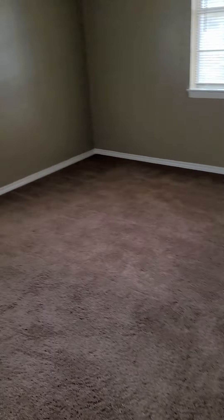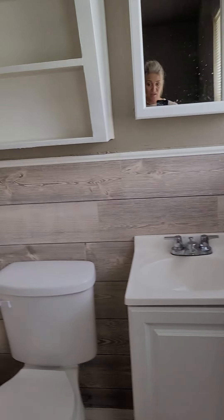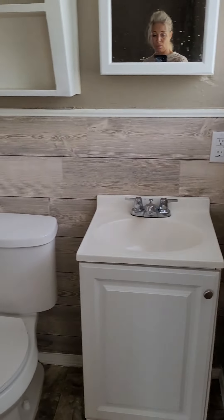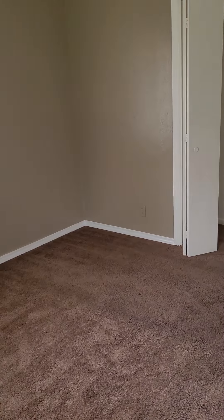I think they tried to scrape off the popcorn and it caused some problems. Bedroom number one — it's tiny. I think this is considered the master because it has a toilet, so it's one bathroom and maybe a toilet. Tiny, tiny bedroom, though.